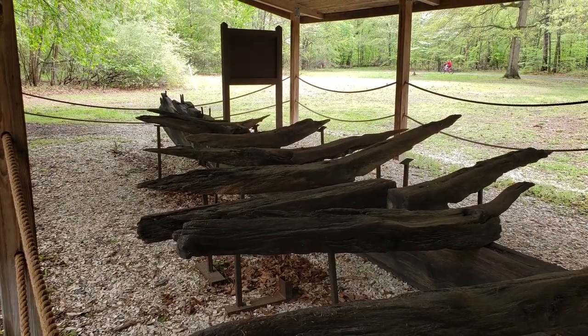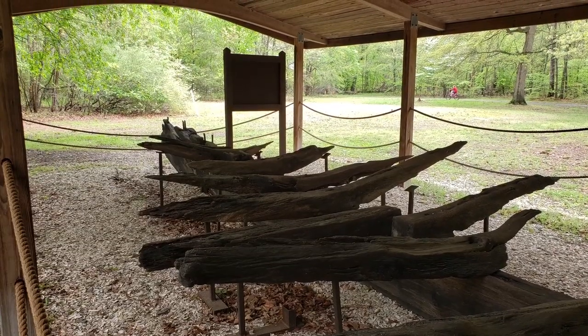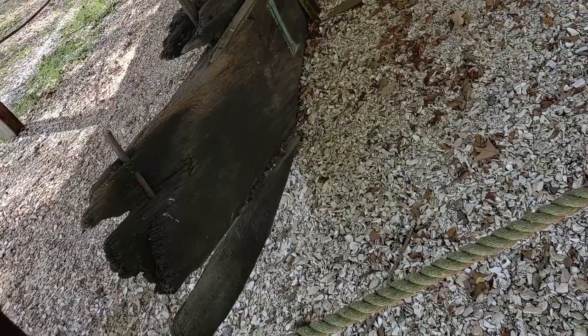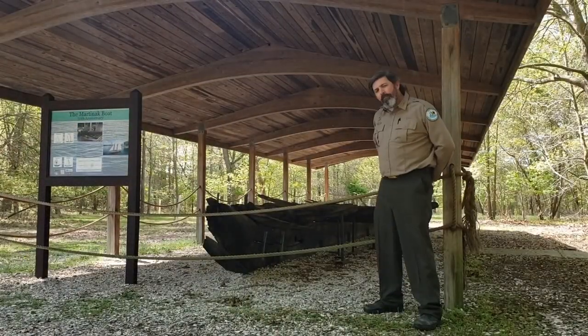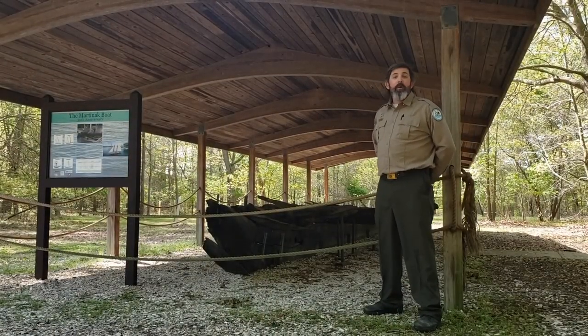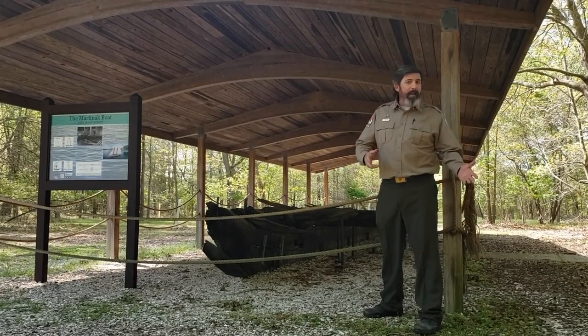Today I'd like to talk with you about an incredible discovery of a vessel found here at Martinek from the 1800s. In 1964, when they were dredging the boat ramp, they discovered the stern of the boat — which means the back of the boat — and in 1969 they discovered the longer forward section of the boat. When the vessel was recovered, it was covered in mud. The mud helped keep the wood preserved so it wouldn't decay.